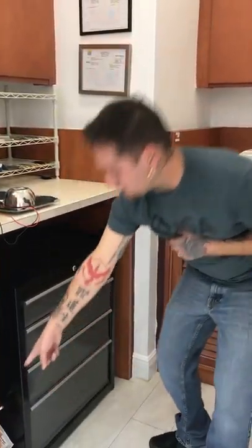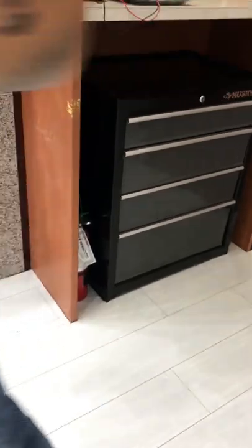Empty drawer. And a fire extinguisher — you gotta have a fire extinguisher, it's important.